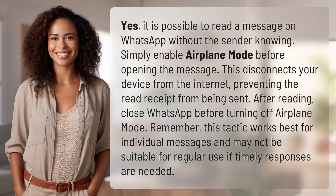Yes, it is possible to read a message on WhatsApp without the sender knowing. Simply enable airplane mode before opening the message. This disconnects your device from the internet, preventing the read receipt from being sent.